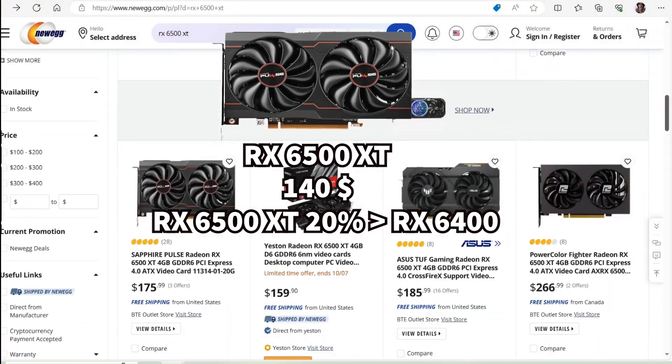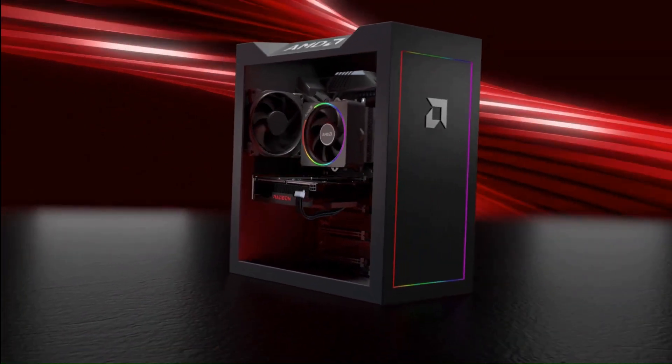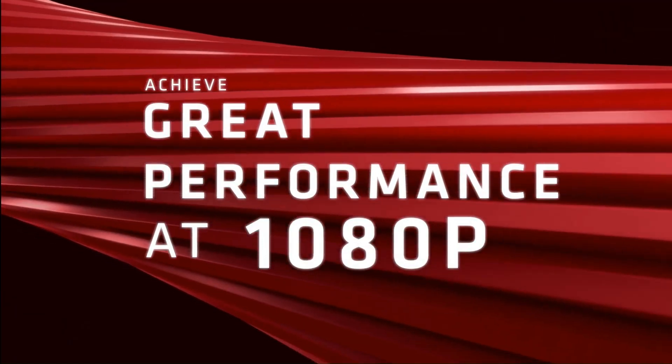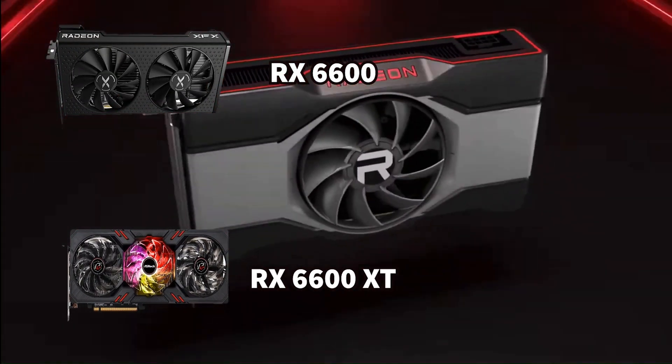The RX 6500 XT only has 4 GB of RAM but it is 20% faster than the RX 6400 for only $10 more, and it is just a bit worse than the RTX 2060. C-tier, just because it is that much better.